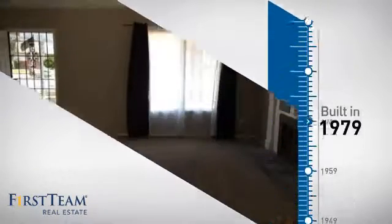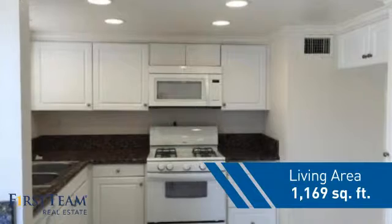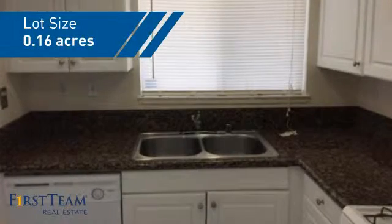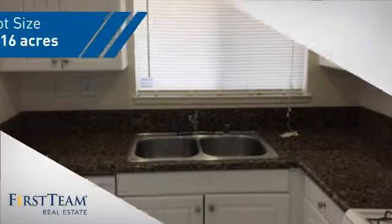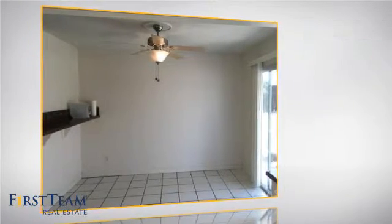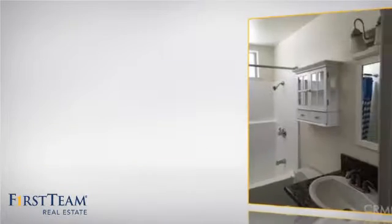This property was built in the late 70s and features over 1,100 square feet of space, giving you a spacious layout to play host or kick back and relax after a long day. Inside you'll find three bedrooms so everyone has a private space to come home to, as well as two full bathrooms.